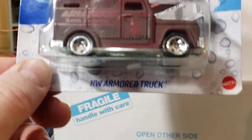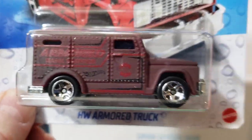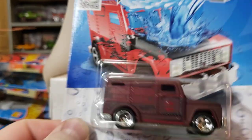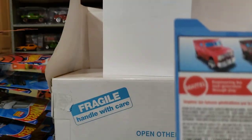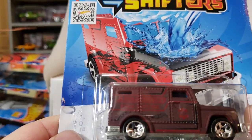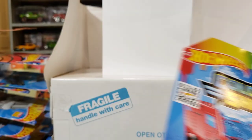Then I got the armored truck because I couldn't remember if I had it or not, and I don't think I do, so since it's an armored truck I went ahead and grabbed it. I'm not sure what color it's going to turn — red, I guess. I don't ever take them out.